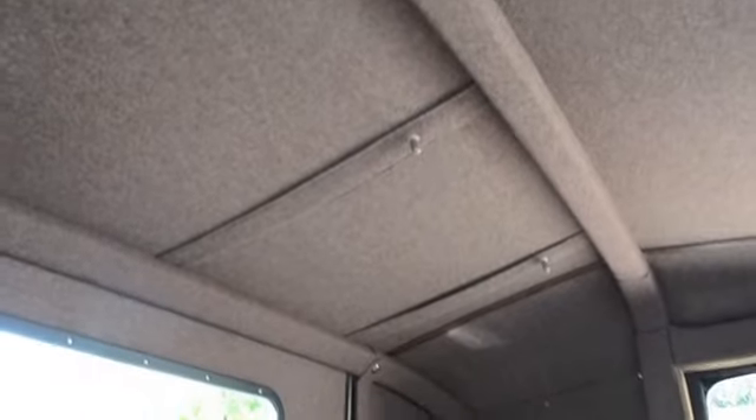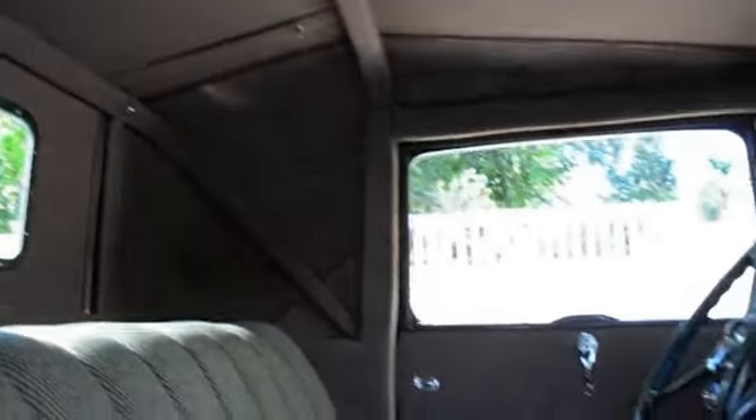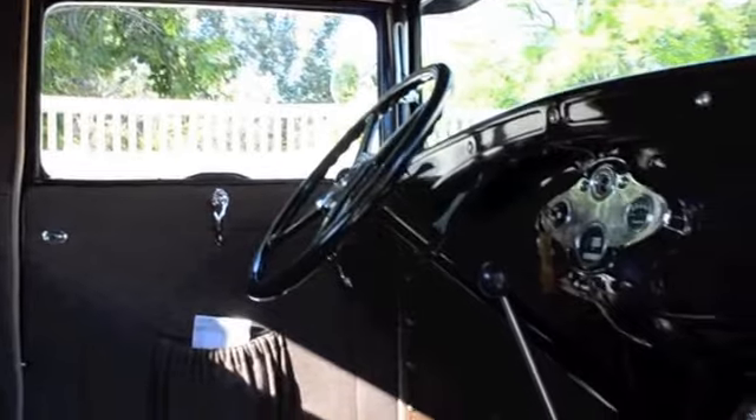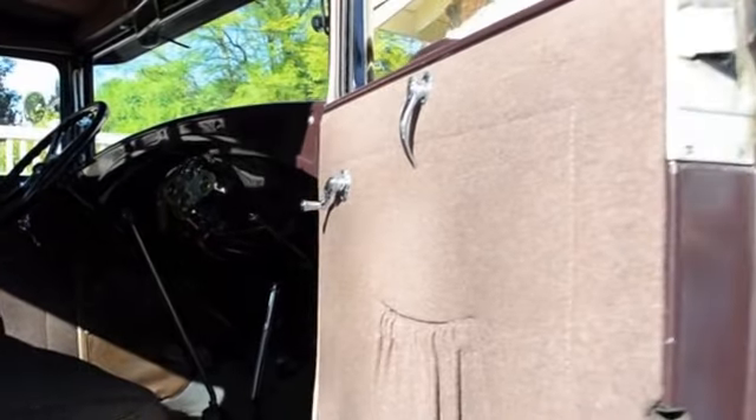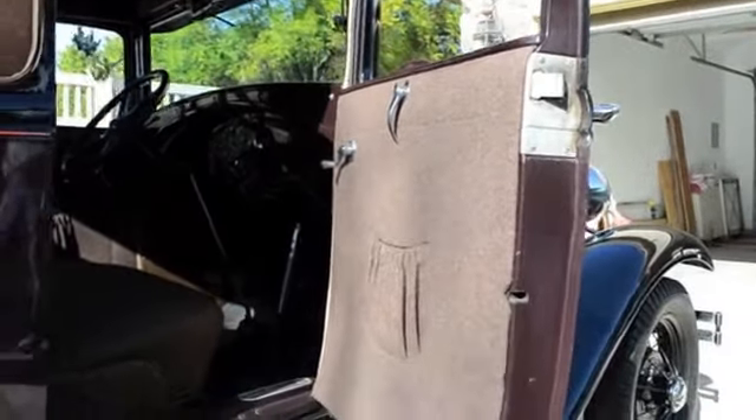Somebody did a real fine job on this little Model A. Well, they can be pretty nice if somebody wants to spend the time to restore them. It looks like a pretty thorough restoration. I don't know how old it is — it's at least 20 years, probably more.